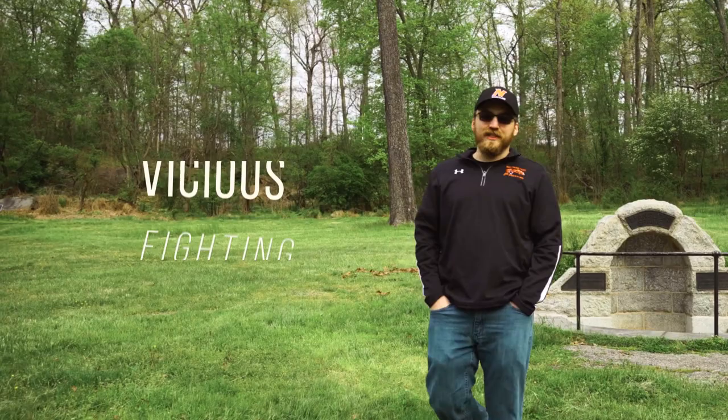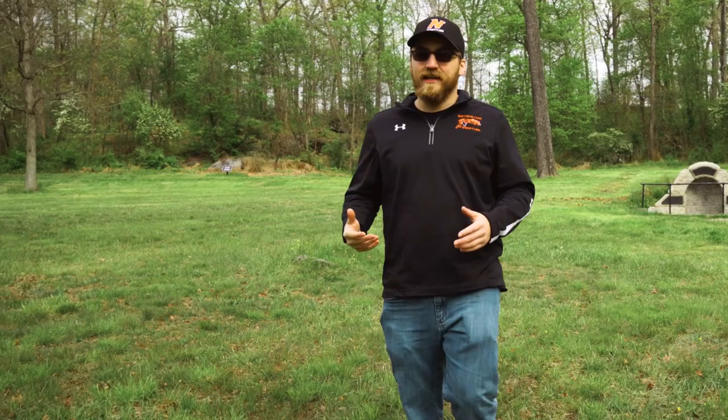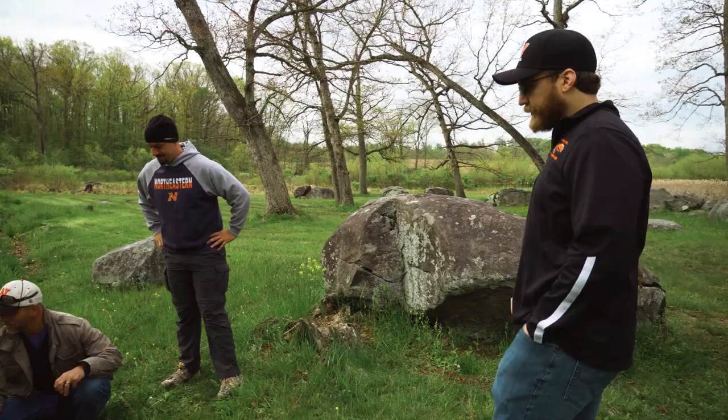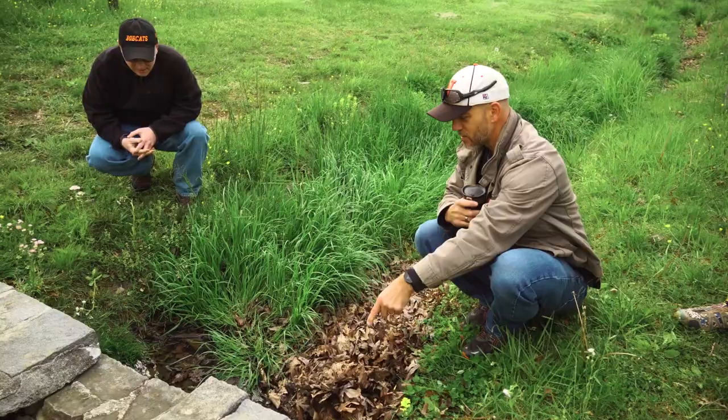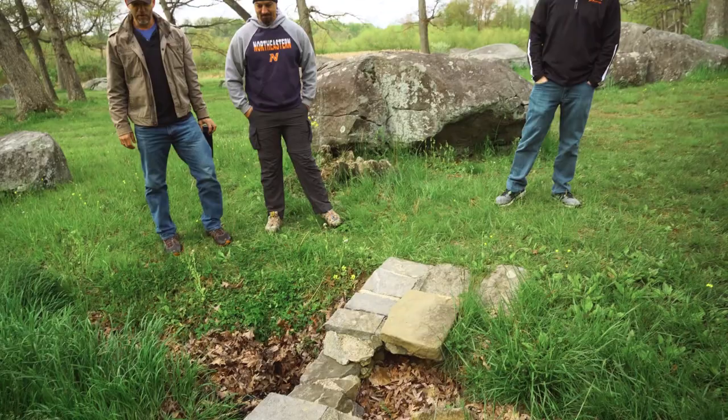We're at Spangler's Spring. Spangler's Spring was the site of vicious fighting that occurred on the second and third day of the battle. It was really hot, so soldiers from both the Union and Confederate forces would try to sneak across to fill up their canteens. On the third day of the battle, the Union forces were able to recapture and secure Spangler's Spring. You can see some water from the spring — it runs on the ground, comes out here and flows down into the Plum Run. It was a little dry in the middle of July. From here we're going to head up to Culp's Hill.